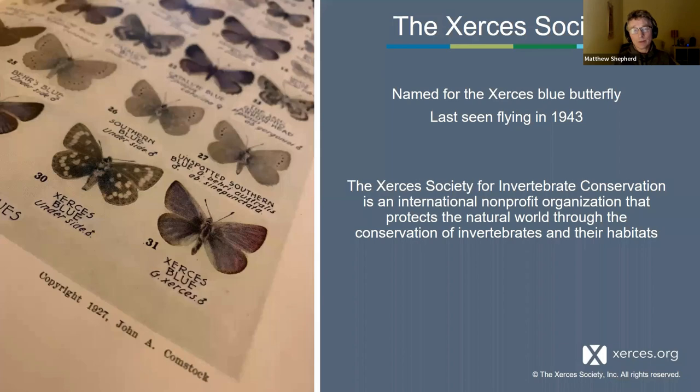The Xerces Society is an environmental nonprofit named after the Xerces blue butterfly, one of the first butterflies known to go extinct in North America because of human activity. It used to live on the San Francisco Peninsula, and as the city expanded into the dune systems on the Pacific coast, its habitat was lost. It was last seen flying in 1943.